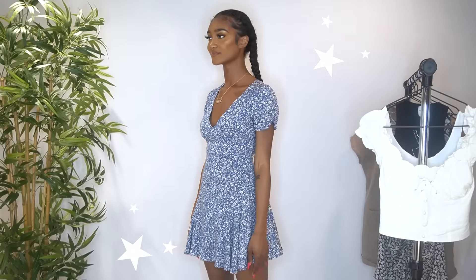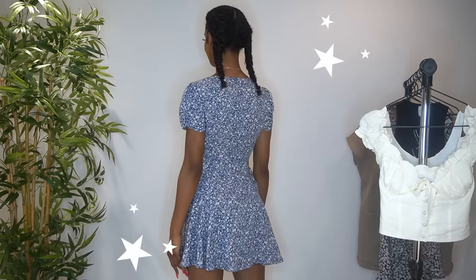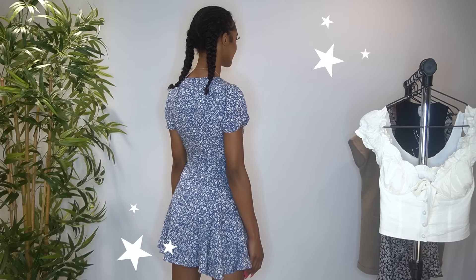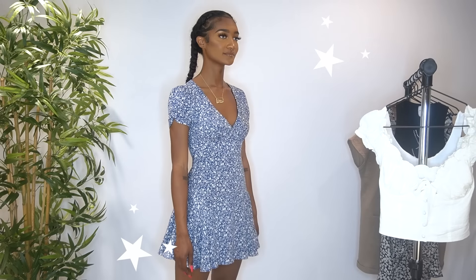For the next dress, I have the Sting mini dress. I got this in a US size 2. When I first saw this on their site I was so excited because it looked so bomb. At the bottom it's really flowy so you get a lot of air, and I love the V-cut — it's very cute and accentuates everything.